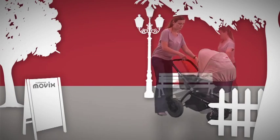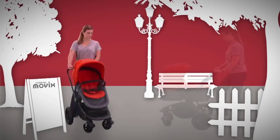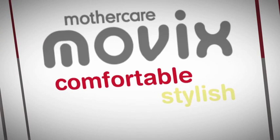Designed to make life a whole lot easier and even more stylish, the Mother Care Movix is a complete pram and pushchair travel system that has three key features: it's comfortable, stylish and versatile.